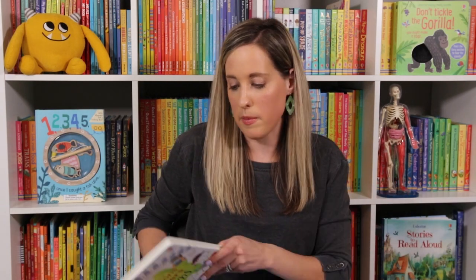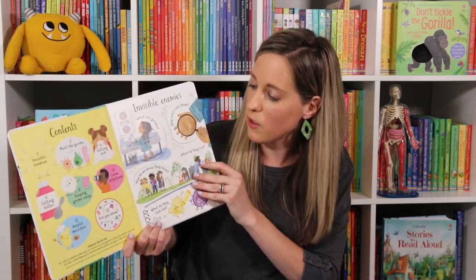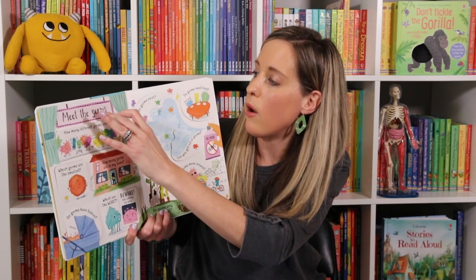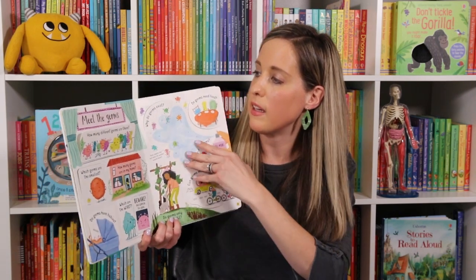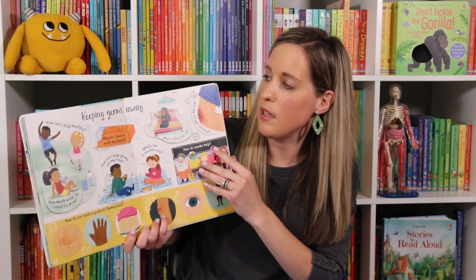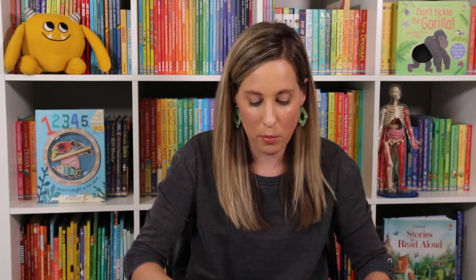Another one that's related to the body is Lift the Flap Questions and Answers About Germs. This is for a little bit older kid, but I love how these are laid out. They get to learn all about what germs are, what about getting sick, how do I get better, and even how do I keep germs away. So much good information in that one and so practical to what our kids experience.